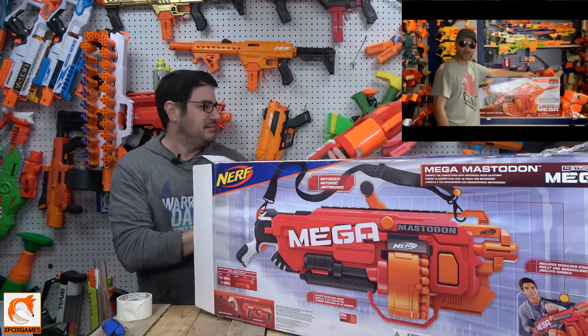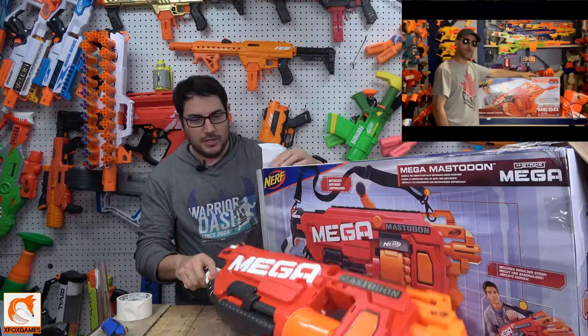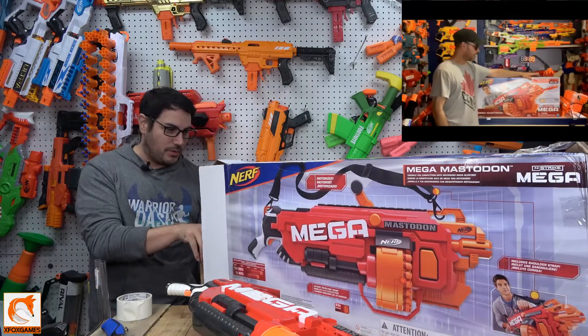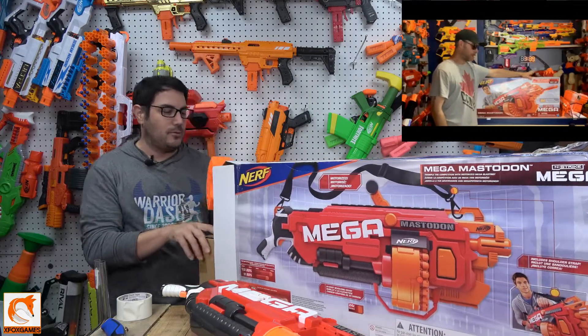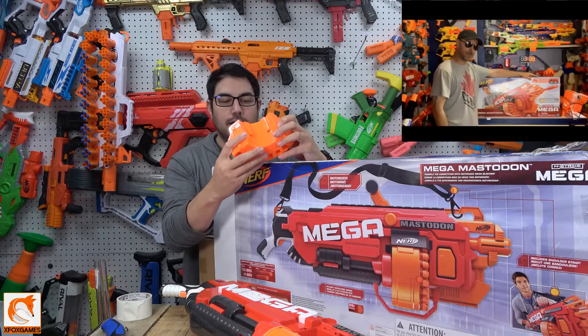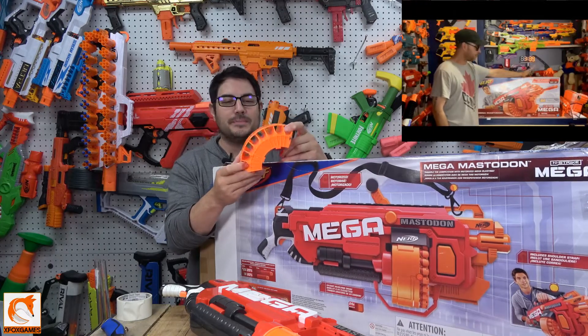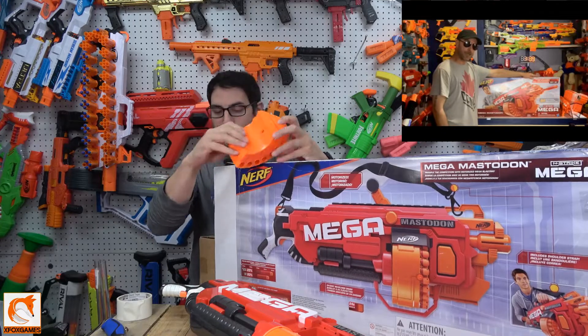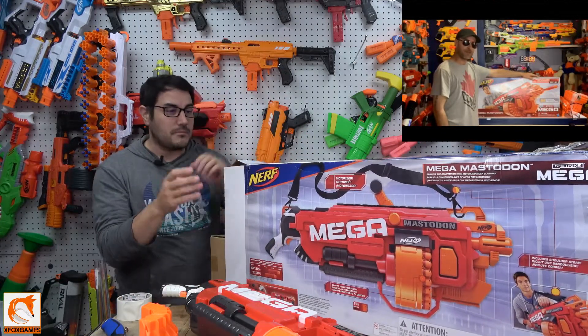It's heavy. I'm pumped for this. I want to look at these things — I wanted to see if you could mod this to put regular darts in there. I didn't know if that was possible, if you put like a little adapter in there. Oh my gosh.